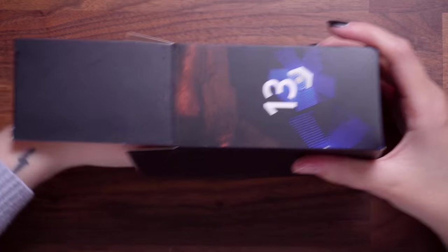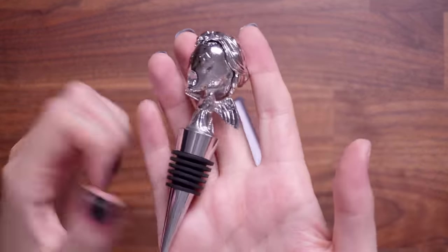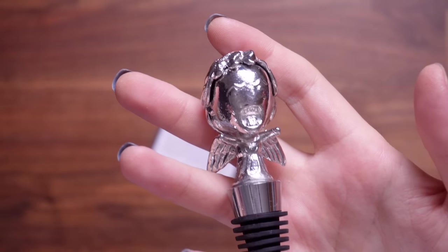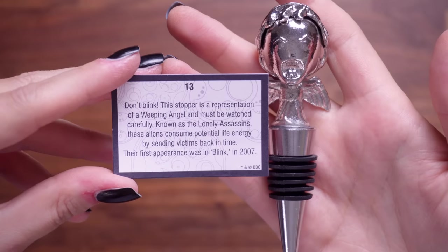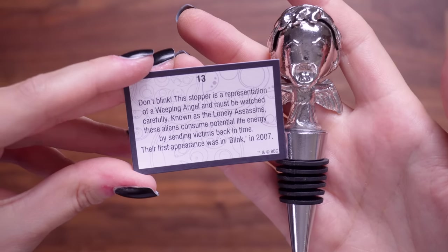Number 13 — that is a weeping angel wine stopper! That is amazing, it's so heavy. It's a chibi weeping angel, which kind of takes a lot of the scariness away. Part of me wishes it actually looked like the real weeping angels. The card says: don't blink — this stopper is a representation of a weeping angel and must be watched carefully. Known as the Lonely Assassins, these aliens consume potential life energy by sending victims back in time. Their first appearance was in Blink, 2007. The weeping angels are probably one of my favourite things from Doctor Who — I think they're so spooky.